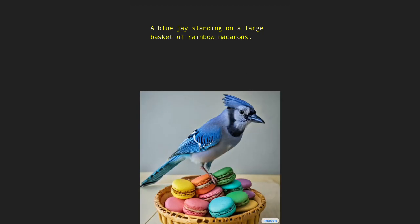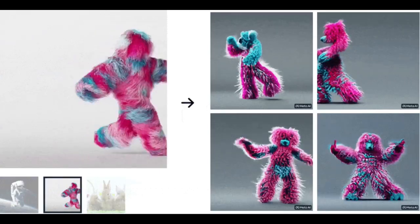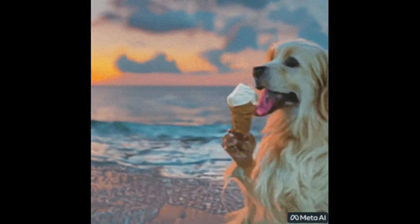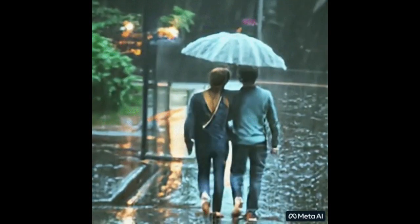The system uses images with descriptions to learn what the world looks like and how it is often described. It also uses unlabeled videos to learn how the world moves. Meta is quick to say that the technology is still in the research phase and not anywhere close to being available to the public.